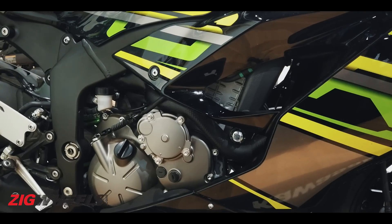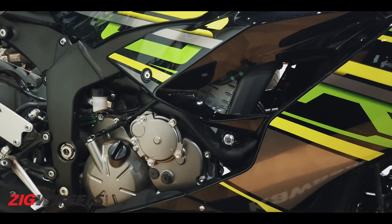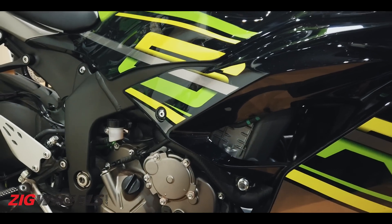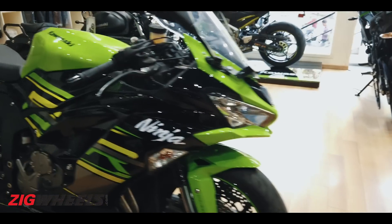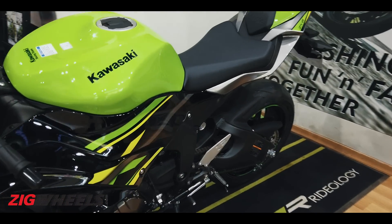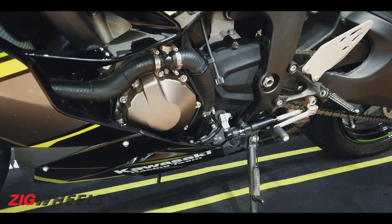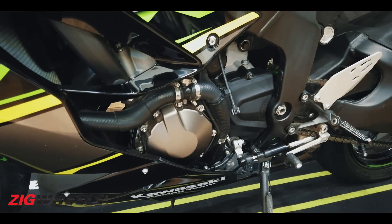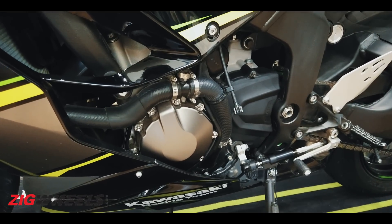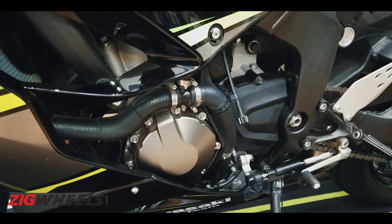Housed underneath is a 636cc inline-four motor making 130 PS at a whopping 13,500 rpm. The ram air effect I mentioned earlier adds a further 6 PS via that intake scoop. Kawasaki has also tweaked the six-speed gearbox and final drive ratios for better low-end torque, even though peak torque is 70.8 Nm at a sky-high 11,000 rpm.